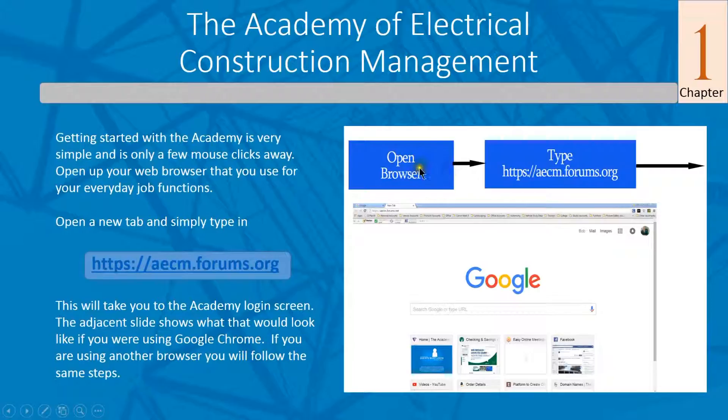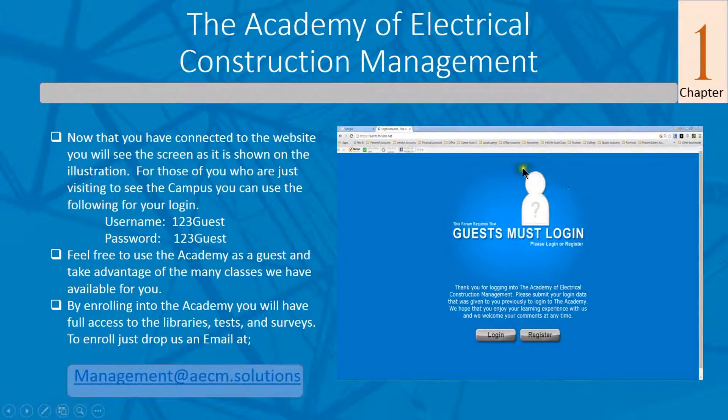To get started, it's very simple — just open your browser. Whether you're using Chrome or another browser, it's the same thing. Open a new tab and type in this address: https://aecm.forums.org. That takes you straight to the login screen. Once you get to the login screen, you'll see a screen pop up and you'll click on that login.